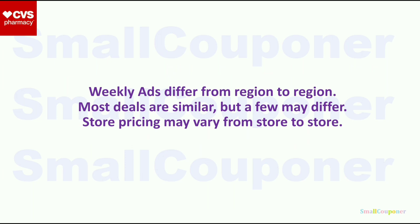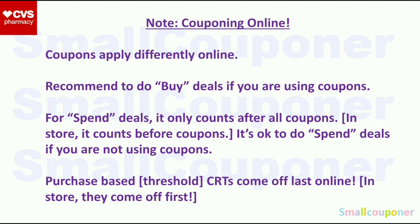Weekly ads differ from region to region. Most deals are similar, but a few may differ. In-store pricing may also vary from store to store. I will not be going over couponing online, but note that it is different from couponing in-store because coupons apply differently online. If you are doing online deals, make sure that you screenshot this for your reference.